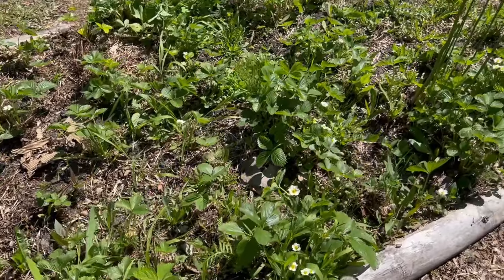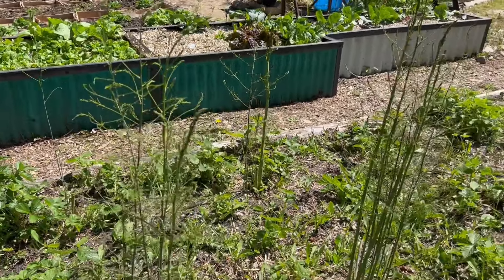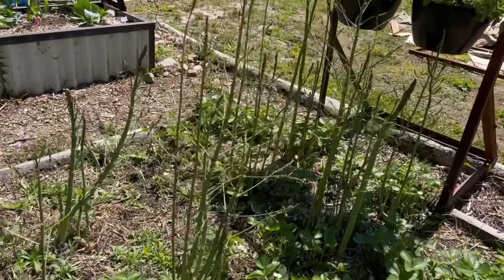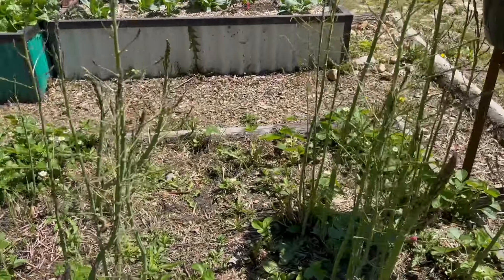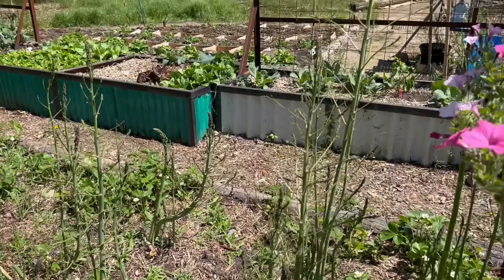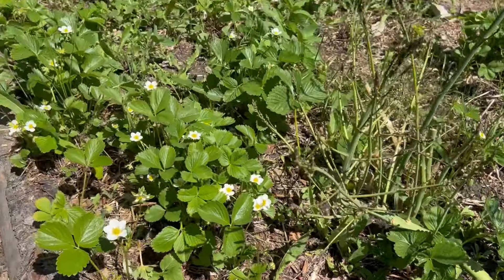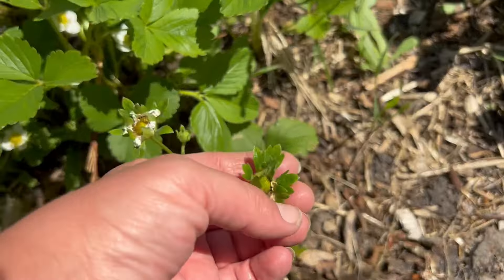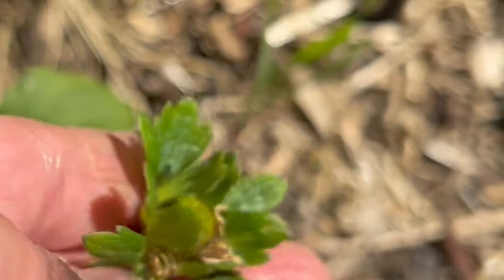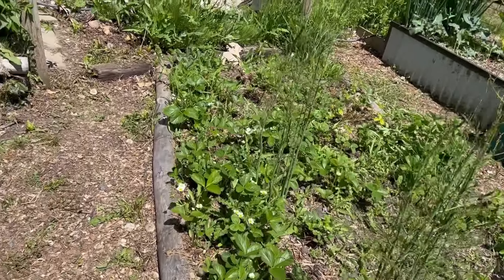And then the beautiful strawberry and asparagus patch that needs to be weeded again. We have had a great harvest of asparagus this year — we were just picking and picking. I was able to get enough to make some pickled asparagus and can some. Now we're just letting it go. The strawberries have all been flowering for a while. If you come in here you can see we are starting to get some strawberries forming, which is very exciting. There's nothing like a fresh strawberry picked out of the garden.